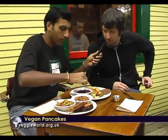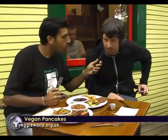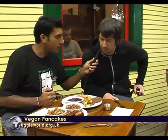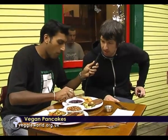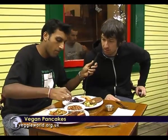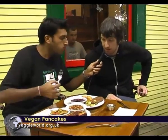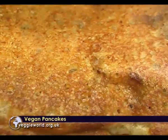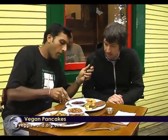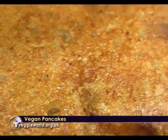Well, we use soy milk. We use whole wheat organic flour — all the flours we use for anything is whole wheat organic pastry or whole wheat flour. There's no eggs in here. It's a basic recipe really: flour, soy milk, baking soda, baking powder, and bananas — we put sliced bananas in there as well. And amazingly enough, it turns into a nice soft pancake. I always thought you needed eggs and buttermilk to make a nice soft pancake, but apparently not.